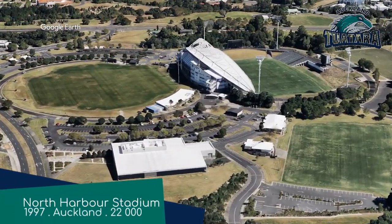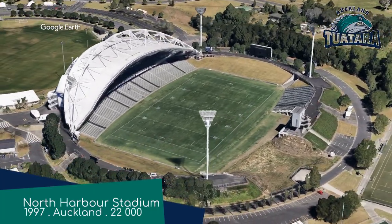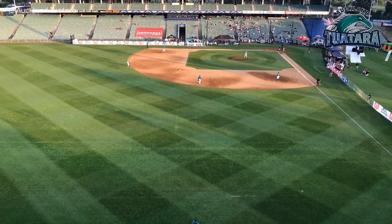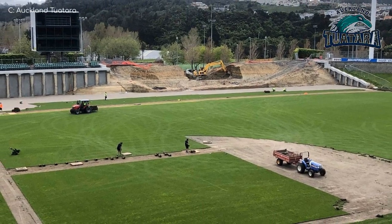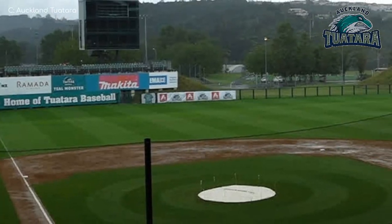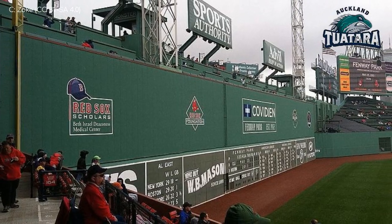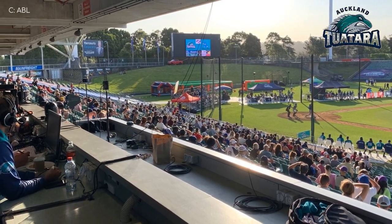North Harbour Stadium, Auckland Tuatara. The obligatory New Zealand-based team. This is not only the largest stadium in the league by a country mile, but it also has the most unusual origin story. It's a rectangular stadium, as you can see. However, when the Tuatara moved in, they made some alterations to make it better suited to the game of baseball. One addition is this, known as the Teal Monster. In case you're not so familiar with baseball, Fenway Park has the Green Monster, and a lot of other ballparks have their own version. The Teal Monster might be one of my favourites though, simply due to the colour.